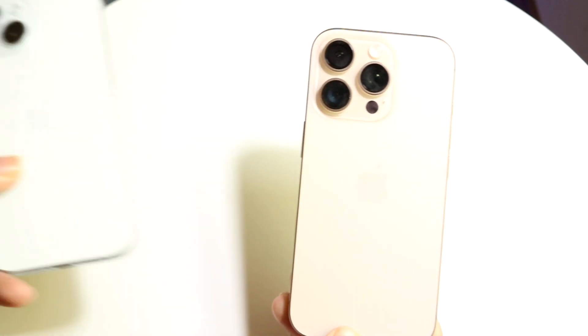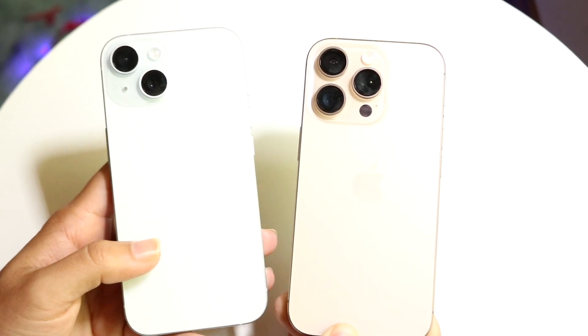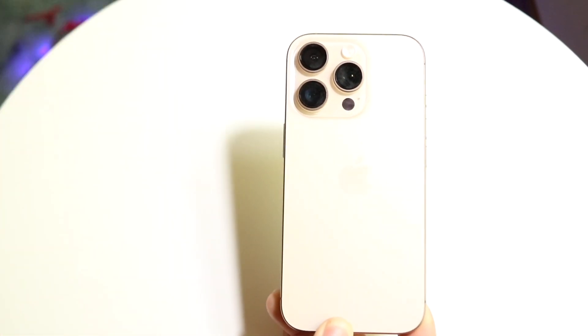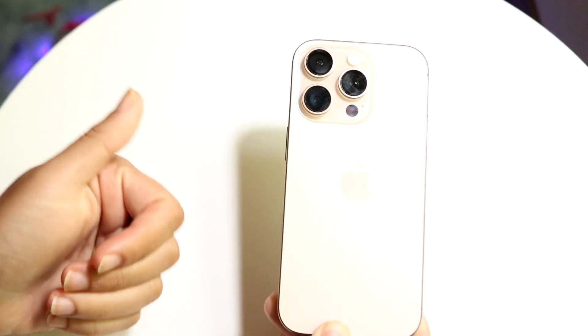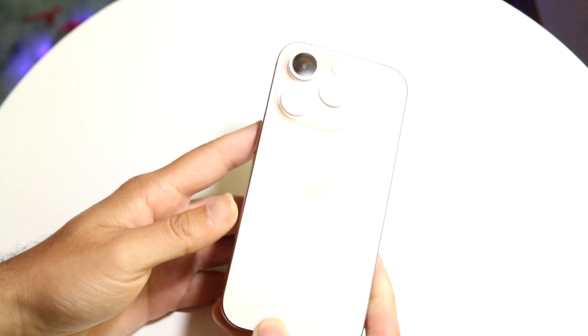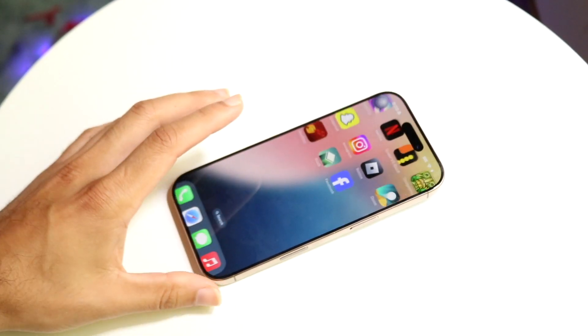The standard iPhone 15 is not supported on Apple Intelligence. This iPhone 15 right here will not be getting the cleanup tool. Any iPhone below the 15 — so the iPhone 14s, 13s, 12s, 11s — those iPhones will not be getting the cleanup tool when it officially comes out, so just keep that in mind.